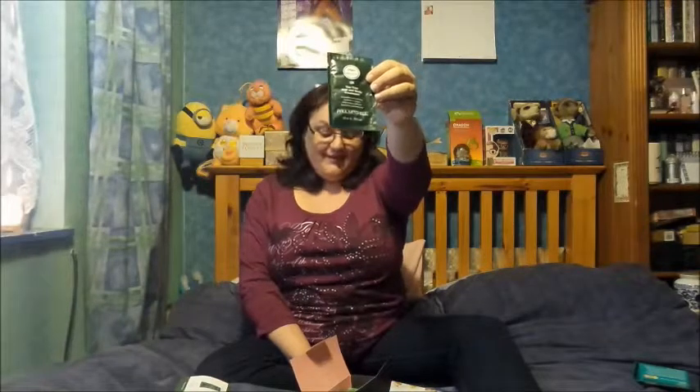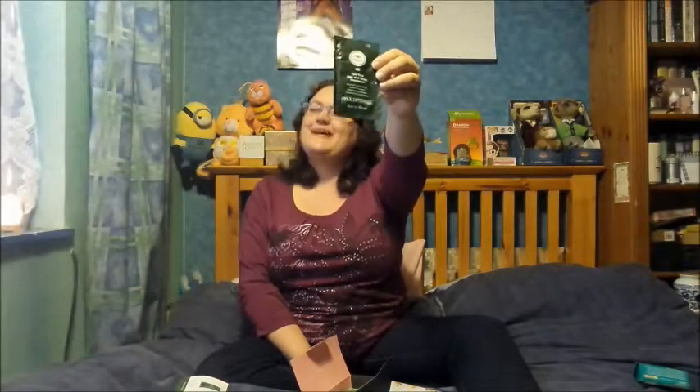This is actually quite nice — it's a tea tree hair and scalp treatment, invigorating and soothing. How marvellous, absolutely marvellous! I'm happy with that — my hair is giving a bit of crappiness in this weather.